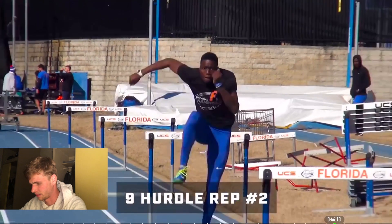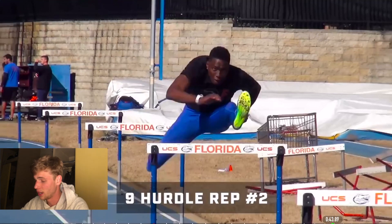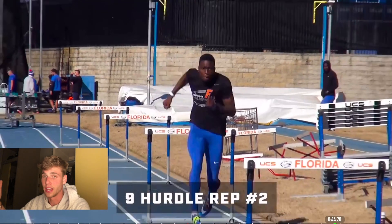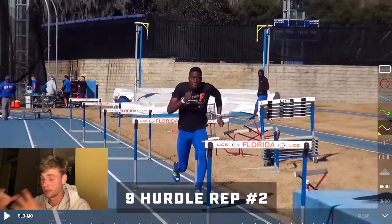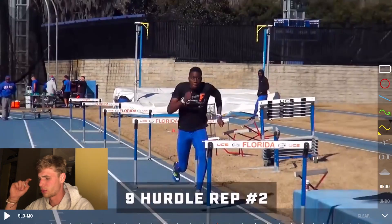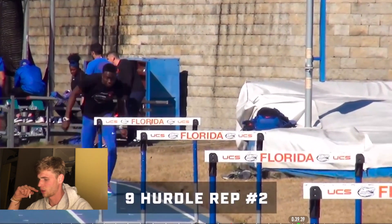Very nice technique — very tall, and bringing the lead leg down fast is really beneficial because it gets you back in contact with the ground quickly. When you're in the air you can't accelerate, you're basically holding your speed. You want to accelerate in between the hurdles, so it's very important to have a stable technique over the hurdles but also be fast in between with frequent and short steps. For Grant Holloway it's interesting because he's quite tall — but clearly not too tall, since he set the world record at 7.32. Really, really nice.